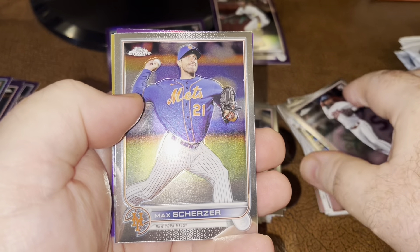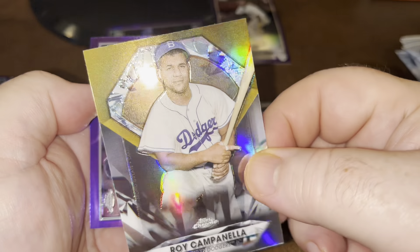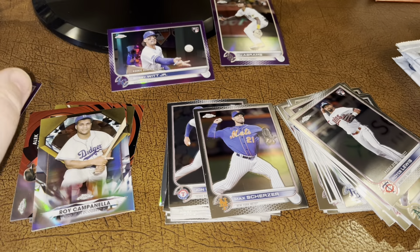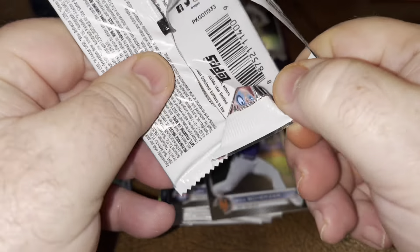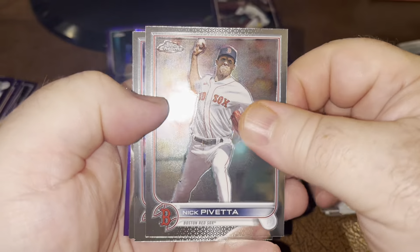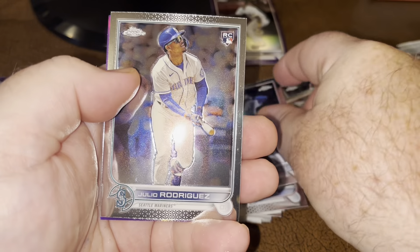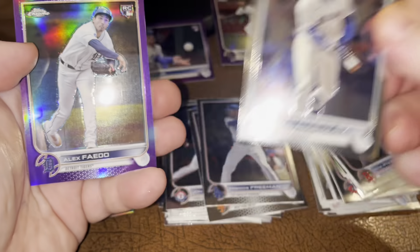Wes Lewis. Another Scherzer. Roy Campanella - that's a cool card. I like that insert. And my favorite Yankees pitcher - did really well this year. I'll just butcher his name every time I try to say it, no sense in even trying. Freddy. Oh, there's a nice J-Rod base. I'll take it.